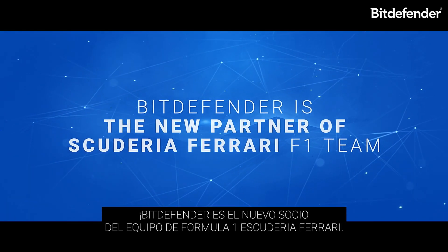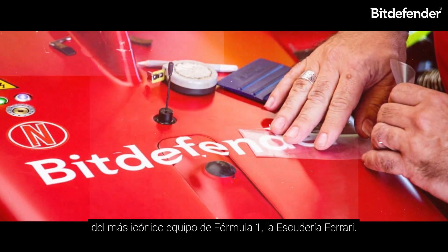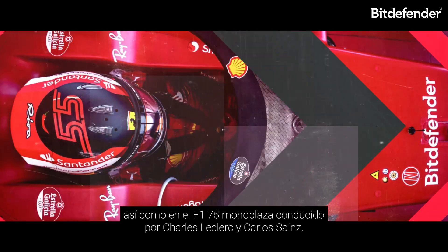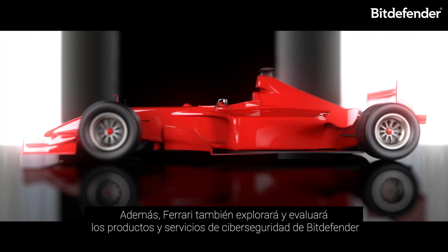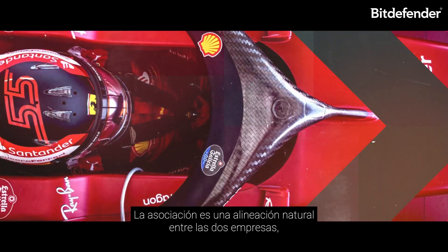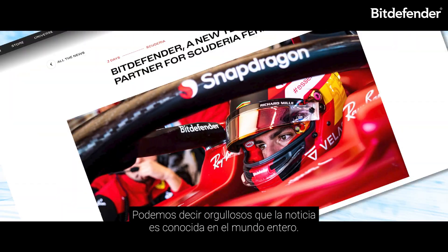Bitdefender is now the global cybersecurity partner of the most iconic Formula One team, Scuderia Ferrari. Starting with the Formula One Grand Prix race in Singapore, Bitdefender will display its company logo on Ferrari drivers' helmets as well as on the F1-75 single-seater driven by Charles Leclerc and Carlos Sainz, and from 2023 on racing suits and team uniforms. Ferrari will also explore and assess Bitdefender cybersecurity products to incorporate them into its business. The partnership highlights the power of data, humans, and machines working together to excel.